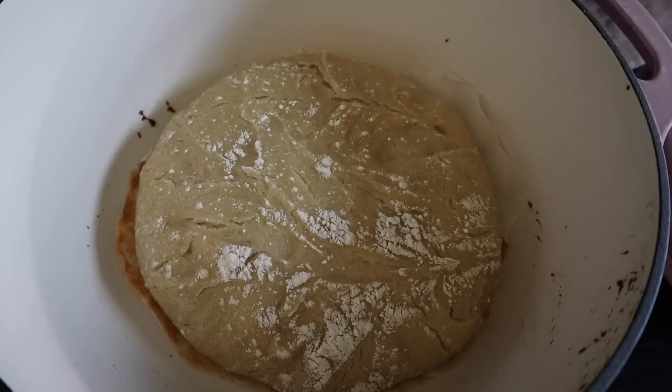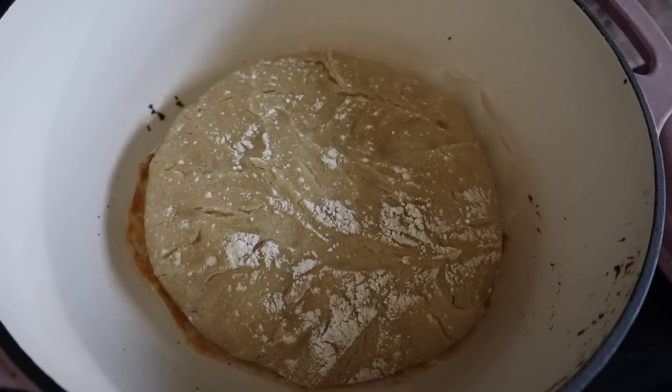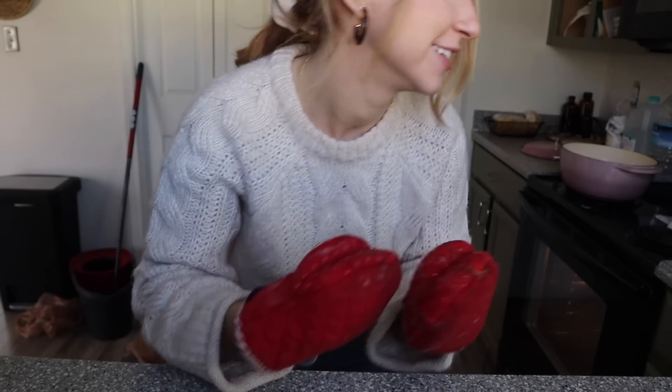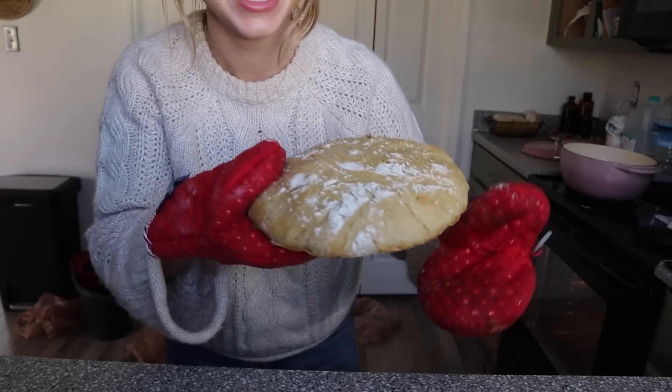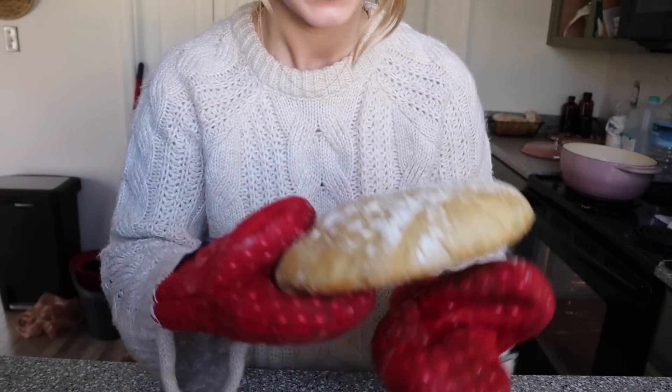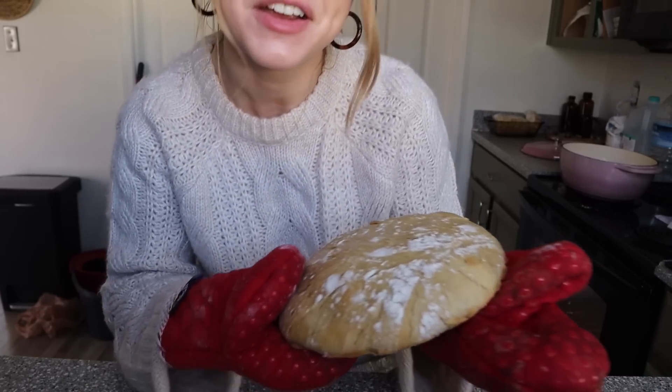That's the oven telling me to take the Dutch oven lid off and check on the bread. It's not looking as bad as I thought it would, but it's got another 20 minutes. Okay, I just pulled it out of the oven — are you guys ready for the big reveal? I made a frisbee. It's actually a frisbee — it's crispy and very, very dense.